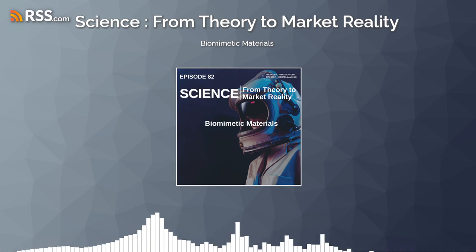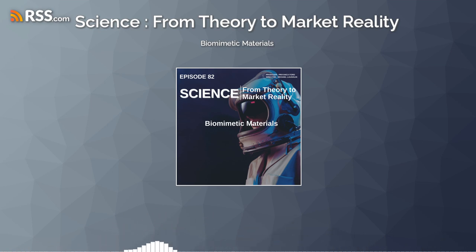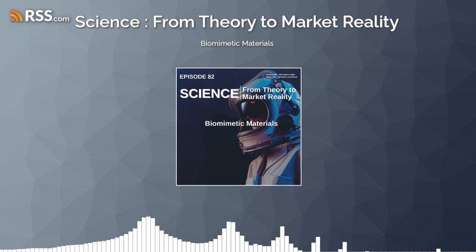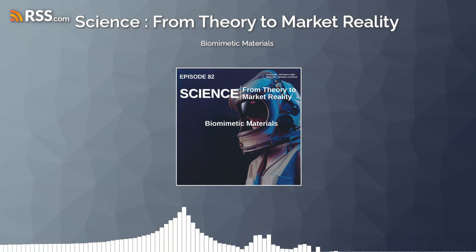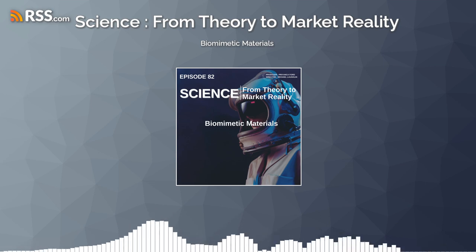The quest for sustainable and energy-efficient building materials has led researchers to study termite mounds, known for their natural temperature regulation capabilities. By emulating the ventilation structures of these mounds, architects and engineers are designing buildings that maintain comfortable temperatures with minimal energy use, contributing to greener urban environments.